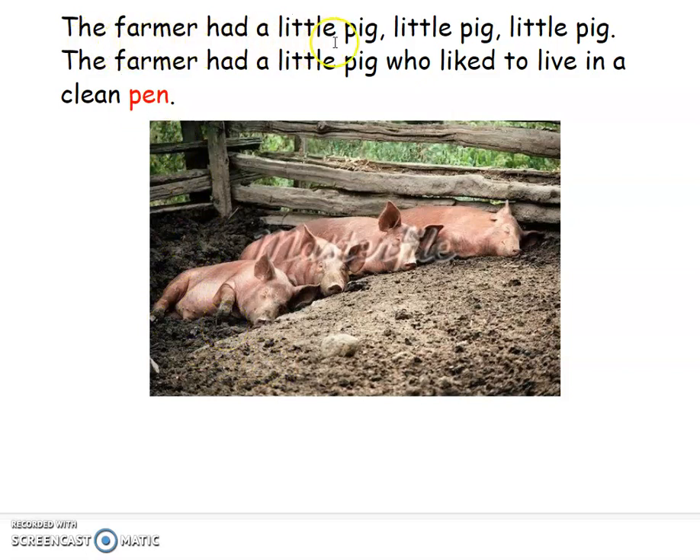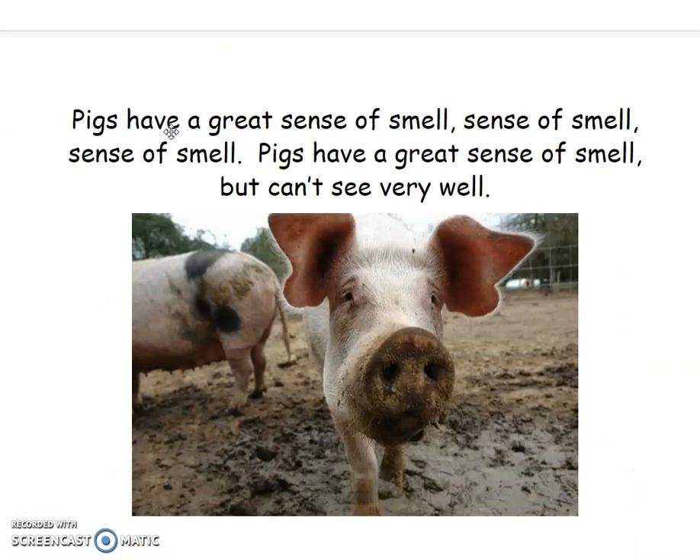The farmer had a little pig. Sing it with me, friends. The farmer had a little pig, little pig, little pig. The farmer had a little pig who liked to live in a clean pen. Boys and girls, they want to keep it nice and tidy. They're more comfortable in those.